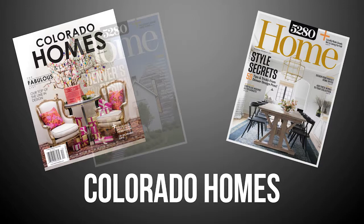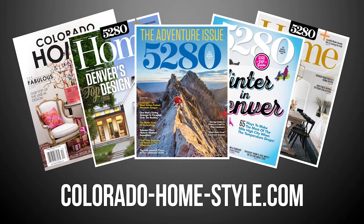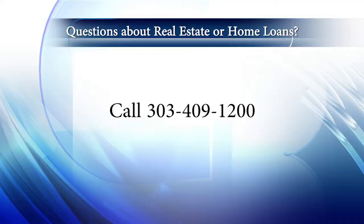So there you have it for this week's show. Thanks for joining us. Remember to stay current on all of Colorado's real estate and lifestyle happenings. You can also check out our blog, coloradohomestyle.com. If you have any questions regarding real estate or perhaps you think it's time to investigate a career in real estate, give us a call at 303-409-1200. Until next time, have a great Colorado weekend. Be sure to catch us on Thursday mornings on Colorado's Best and tune in Sunday mornings at 10am right here on Colorado's own Channel 2.